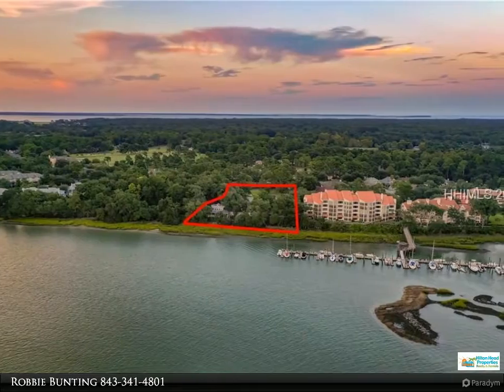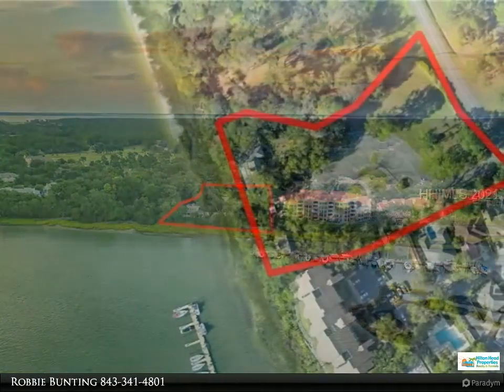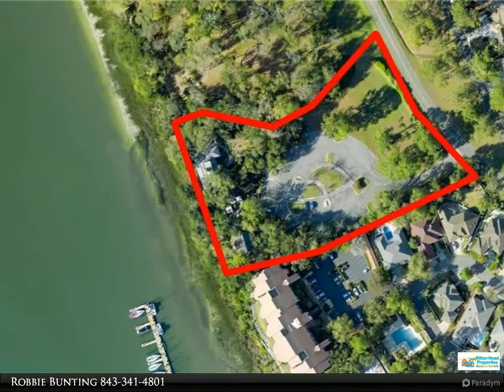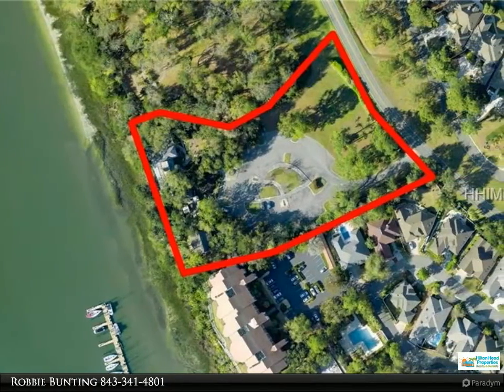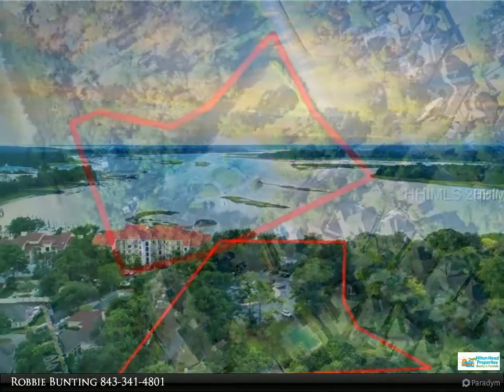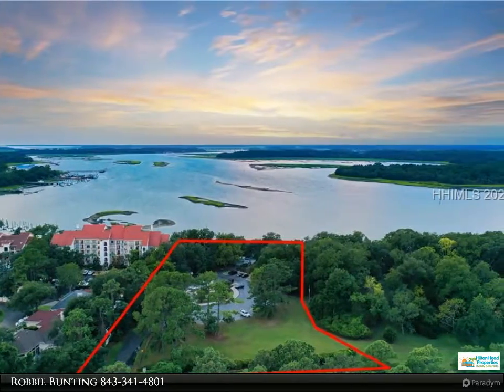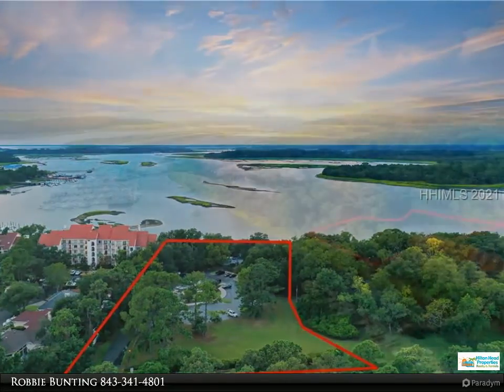Overlooking Skull Creek and the Intracoastal Waterway, this location is known for its spectacular sunsets. Features include steel and concrete construction, impact windows, assigned covered parking and storage, waterfront pool, sundecks, fire pit, and outdoor grilling.